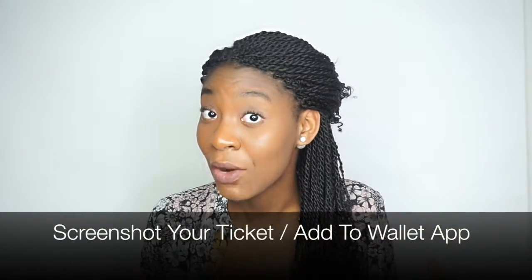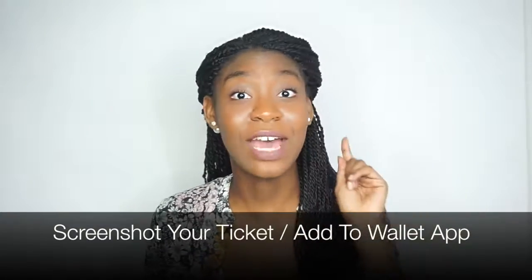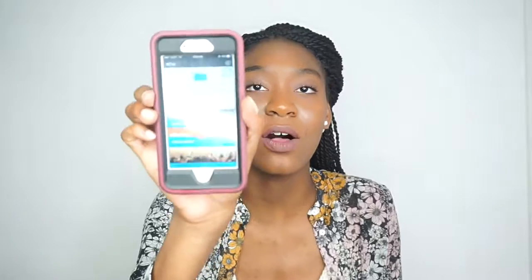The first tip is to screenshot your ticket or add it to the Wallet app on your phone if you have an iPhone. We're in a technological age and people don't really print their tickets anymore. The Wallet app works mostly for Ticketmaster — under your email confirmation it should say 'Add to Wallet.' That's how you get all your tickets on your phone so they can just scan it right there.